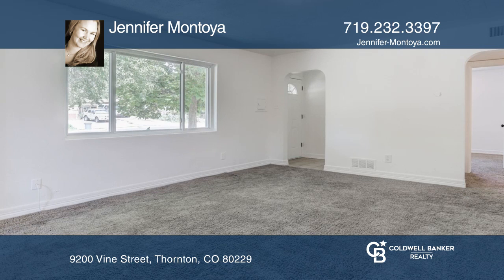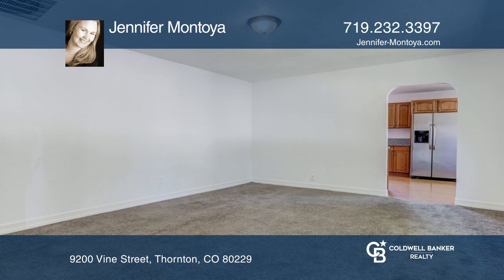This bright and sunny home features a living room with a large window, original arched doorways, and an eat-in kitchen with pergo floors, newer oak cabinets, tile counters, and stainless steel appliances.